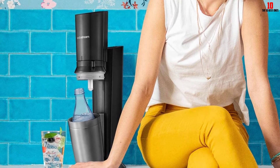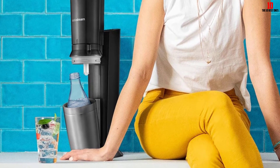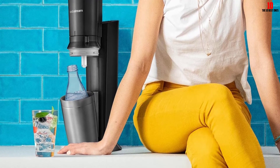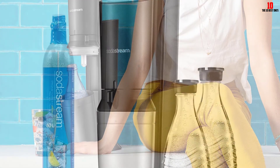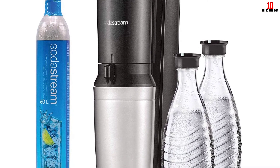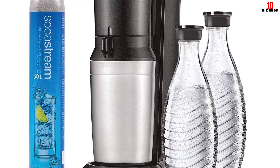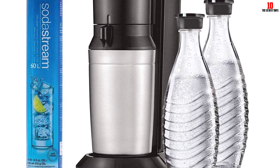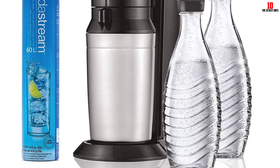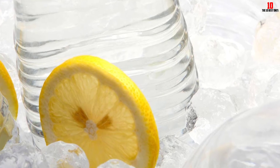Using the soda maker is easy, with a user-friendly manual pump that even kids can operate without strain. You'll have freshly carbonated water in seconds, ready to be livened up with your favorite flavors once it's in the glass carafe. Most user reviews are positive, though some consumers mentioned concerns about the crispness of the carbonation. Overall, it's one of the best soda makers available and isn't too expensive either.